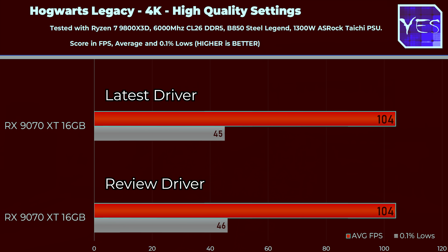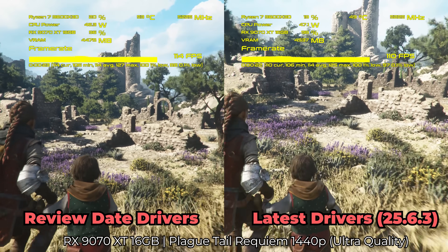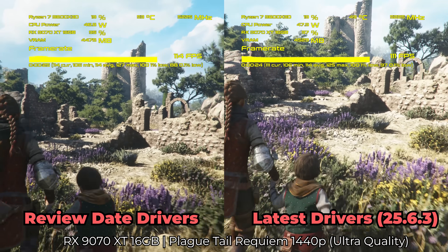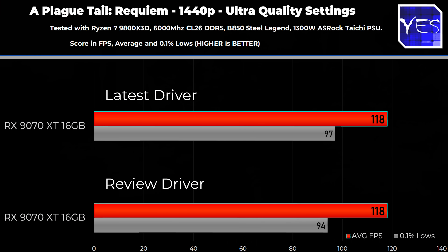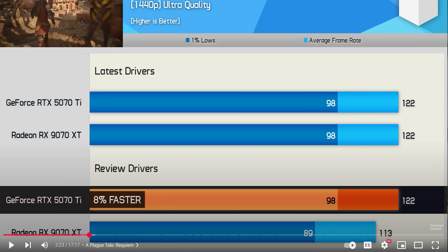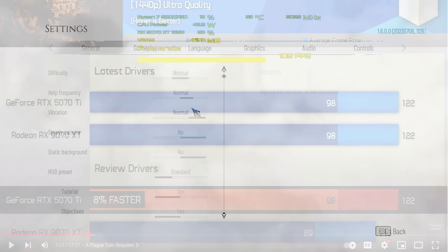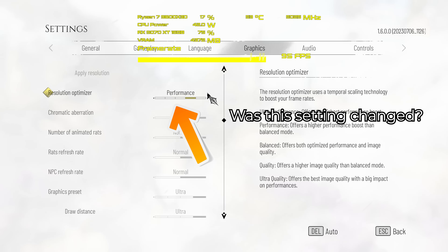Moving on to a game where Hardware Unboxed said they would have to attribute the performance increase to the drivers — this was Plague Tale Requiem. We effectively saw a 0% increase at 1440p and 4K, which means, again, there would have had to have been something potentially wrong with their test system for them to be getting different results a few months ago versus now, where the game hasn't received a game update, nor have the drivers increased performance, at least from the testing we're seeing here.